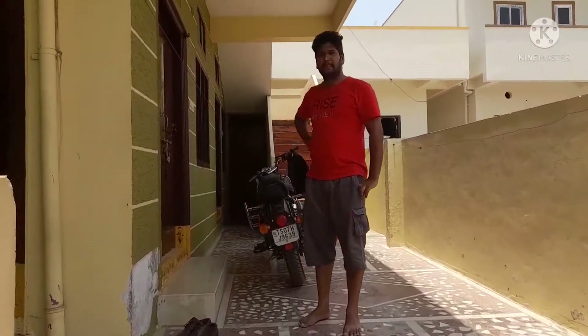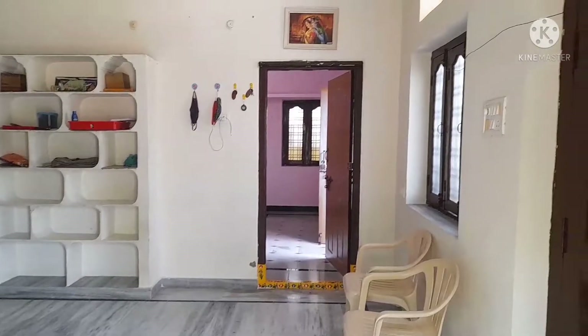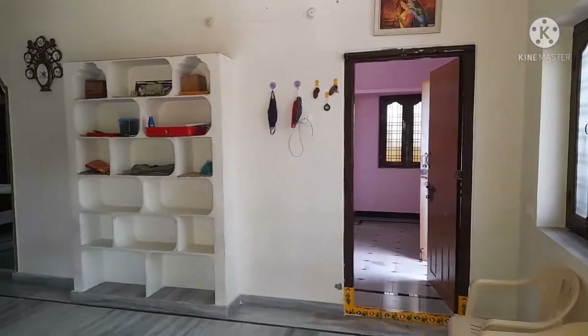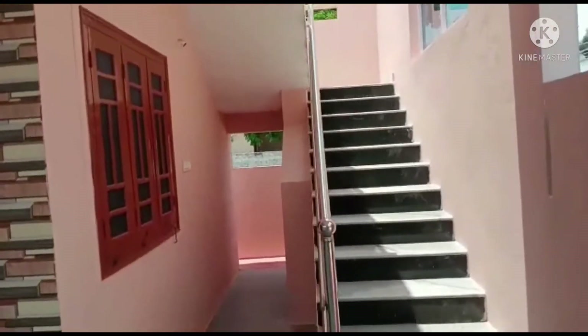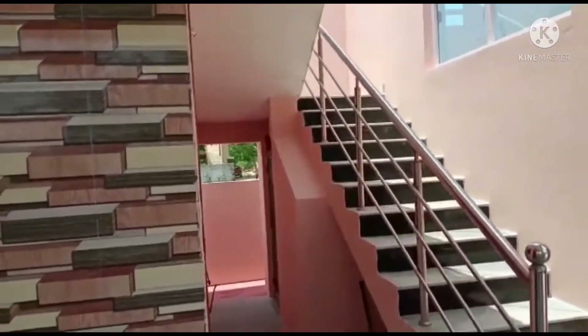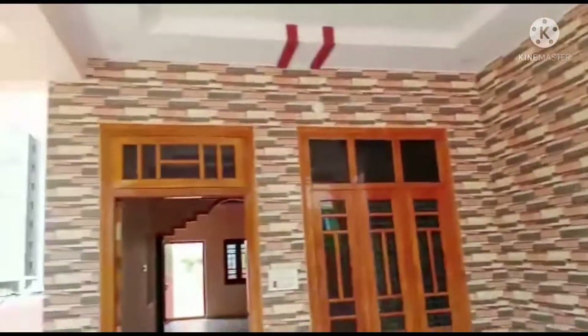We have a link in the description of this property to check out the video. We are in the west facing side. The west facing size is 180 square yards.